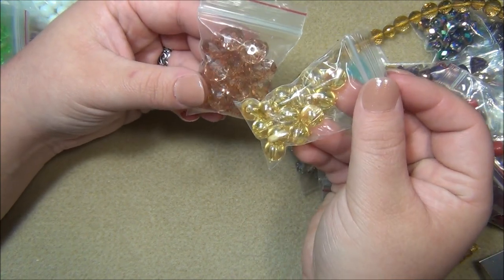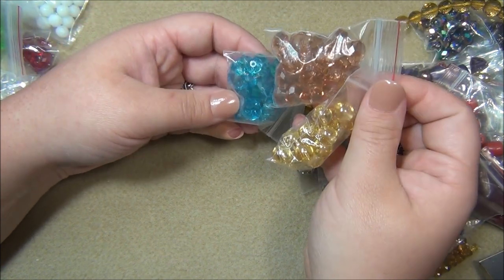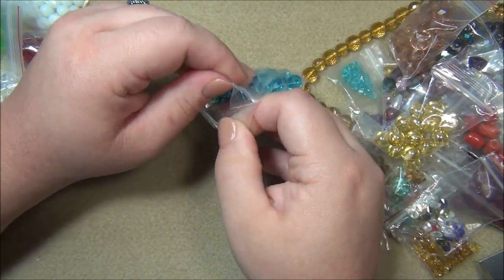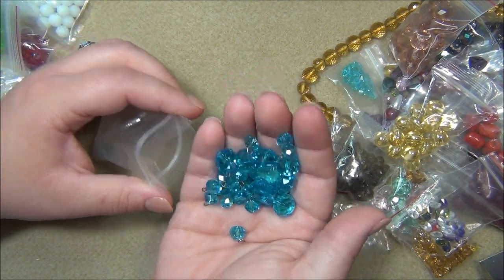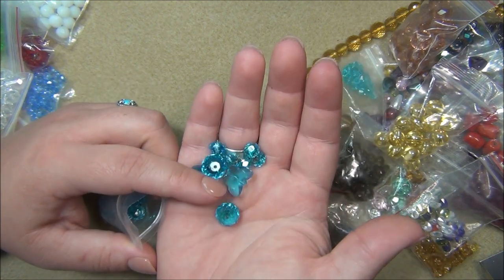Those are actually really great together. I've done a necklace with these three colors together in gold - I think I gave it to my mom because she wanted it. And this is just a regular rondelle. There are some butterfly charms in there too.